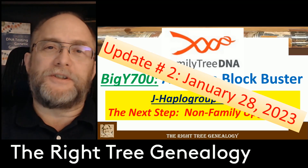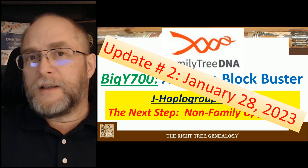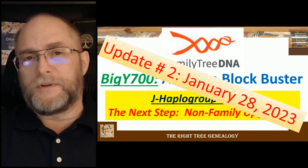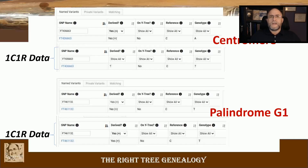This is Dave McCain with The Right Tree Genealogy doing a second update video on the original one, based on the blockbuster SNPs when my brother-in-law's cousin actually tested and then we had a non-family member test, expecting to see some SNP blocks break up. To recap, the two SNPs in question are FT-43663 and FT-461132. The cousin showed as a no-call to FT-43663, and it turns out that one was in the centromere.